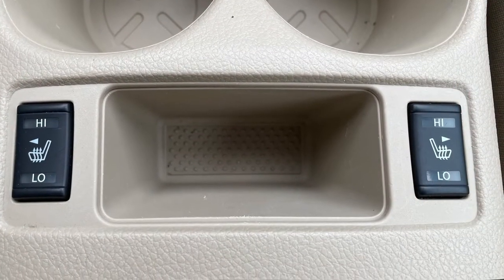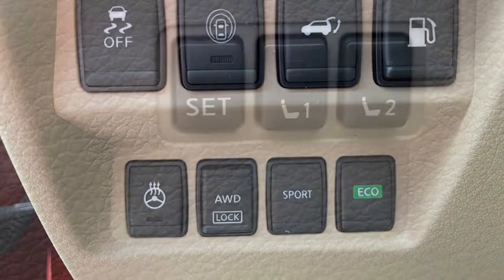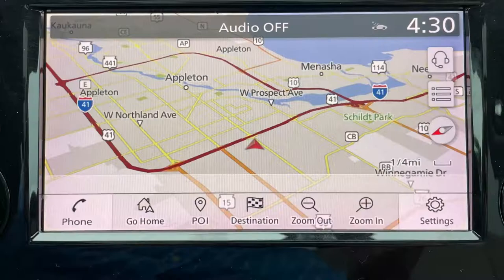Inside you'll find a host of standard features such as heated front seats and steering wheel, two-position memory for the driver, dual zone automatic climate control, and integrated navigation.